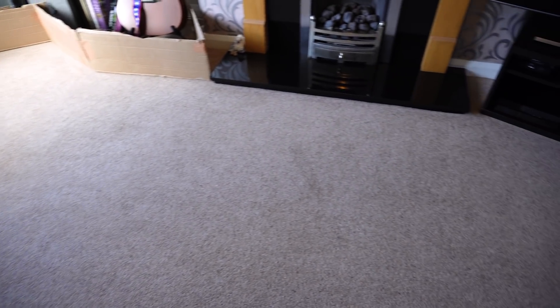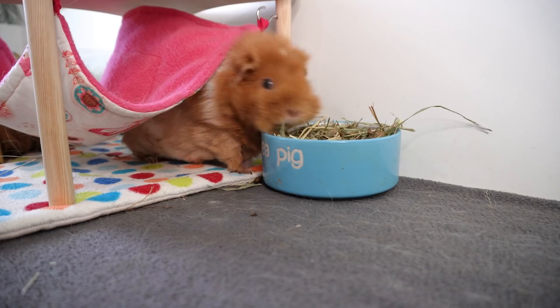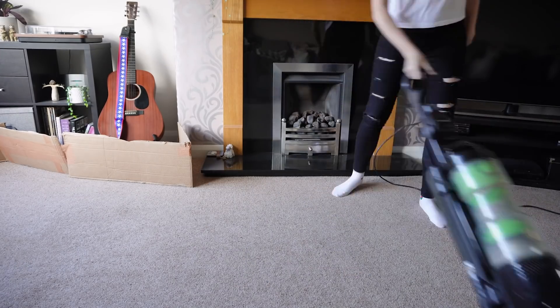Hey guys, welcome to today's video! Today I thought we would have some fun with the guinea pigs - we are going to do floor time down in the living room for a full day. They're going to have access to the full room for an extended period of time, and I'm going to be as hands-off as possible. Obviously some supervision is needed to make sure everything's safe, but for the most part I'm going to leave them to it and see what they get up to throughout the course of the day.